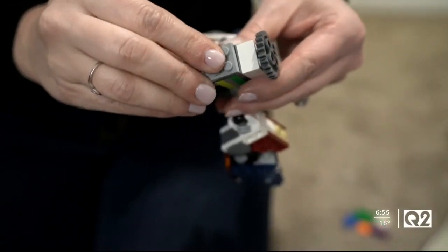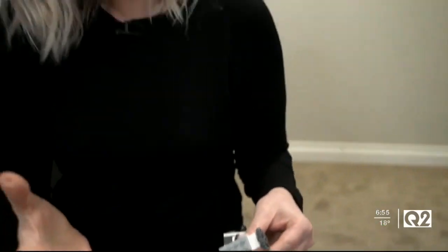The classic Lego bricks that have been around for almost 90 years, putting those interlocking bumps to another good use. I'm Lindsay Boach reporting.